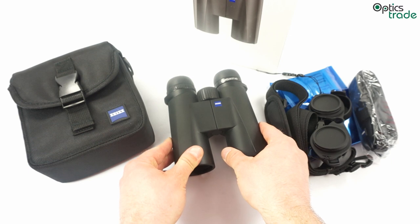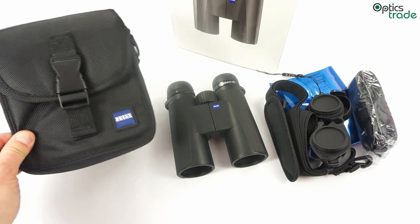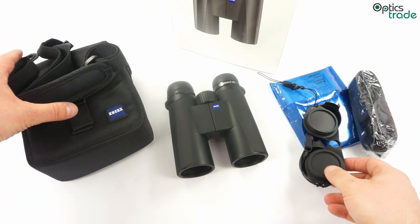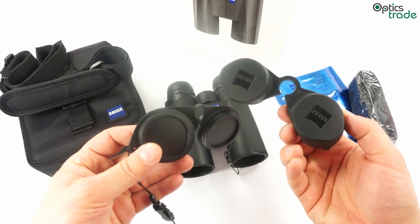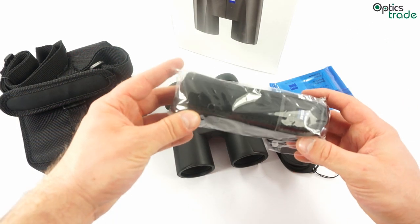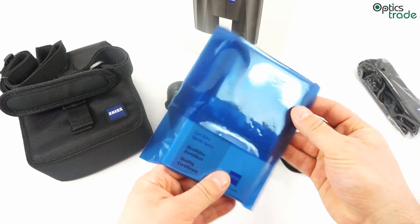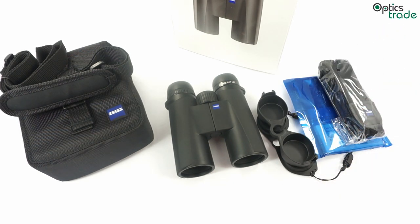The binoculars have a 10-year warranty. They are made in Wetzlar, Germany at the Carl Zeiss factory, and they come together with a field bag, a carrying strap for the field bag, lens covers — both objective lens covers and eyepiece lens covers — a nice neoprene carrying strap, a warranty card, and a manual. So everything you expect for a premium product.